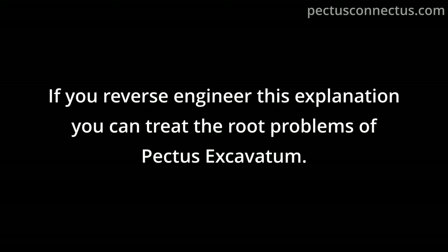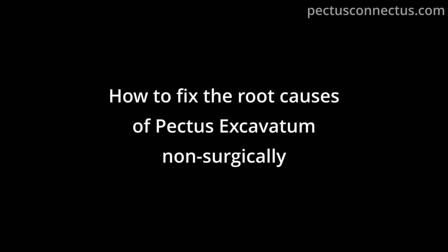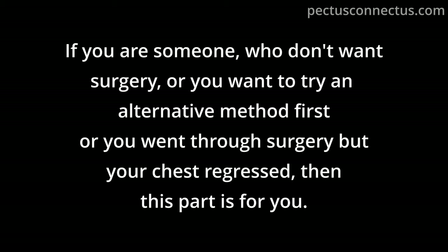If you reverse engineer this explanation, you can treat the root problems of Pectus Excavatum. How to fix the root causes non-surgically? Whether you don't want surgery, want to try an alternative method first, or went through surgery but your chest regressed — this part is for you.